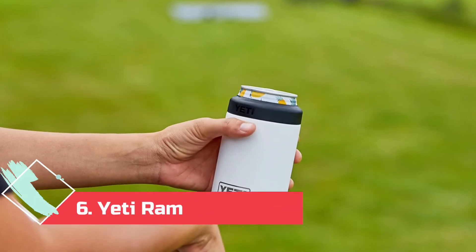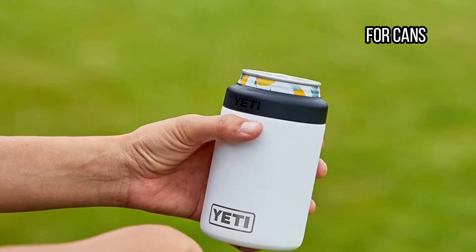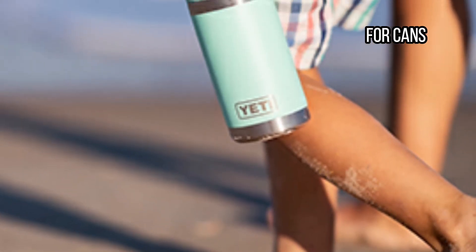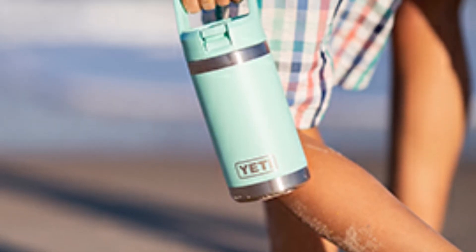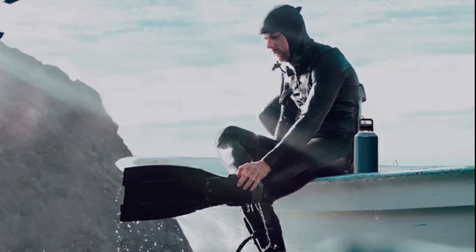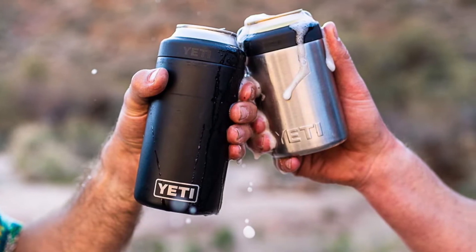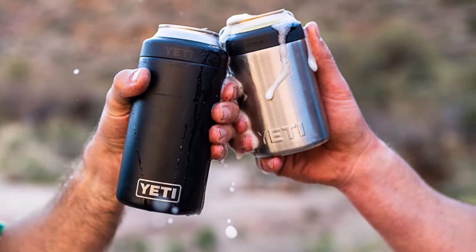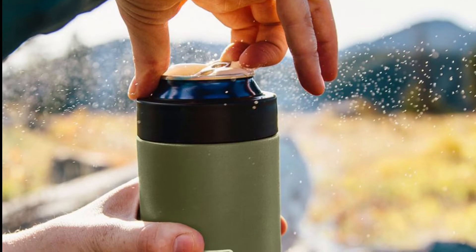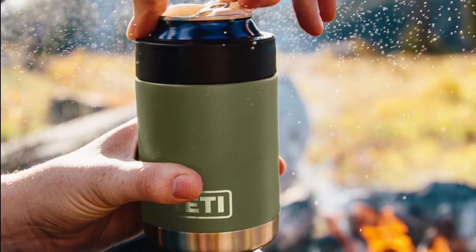At Number 6: Yeti Rambler Colster, for cans. Tumblers and travel mugs are generally designed for you to pour your chosen beverage into, but what if you just want to slam a can in there? That's where the Rambler Colster comes in. This was particularly useful when I was out and about drinking a canned soda or beer and had no nearby recycling bin to toss the empty can into. The insulator's lip sits below the rim of the can so it doesn't interfere with drinking. It fits standard 12-fluid-ounce beverage cans and bottles.